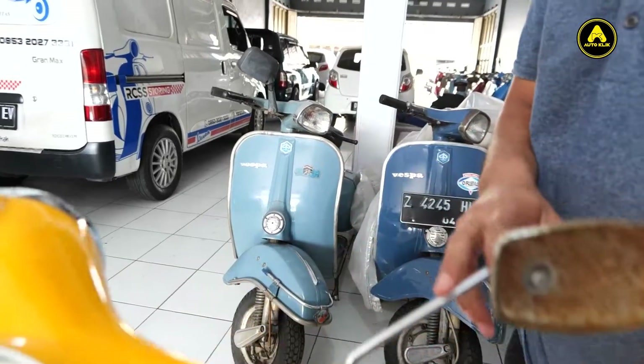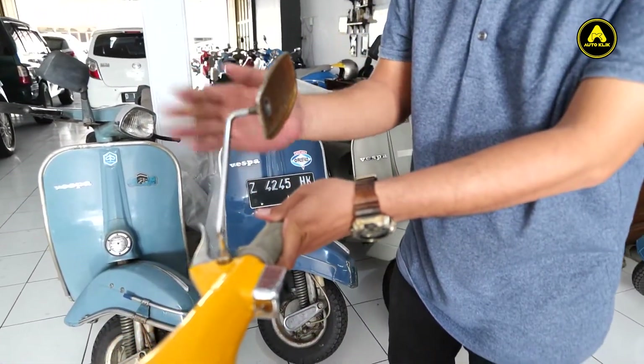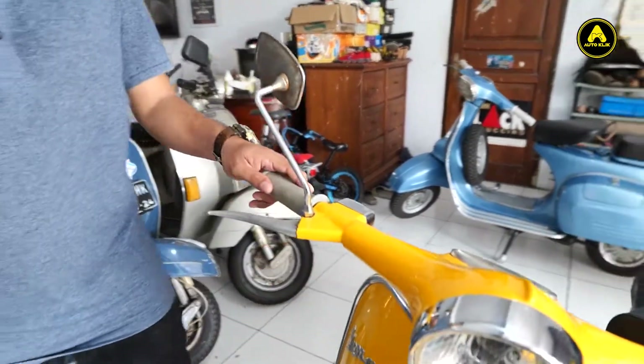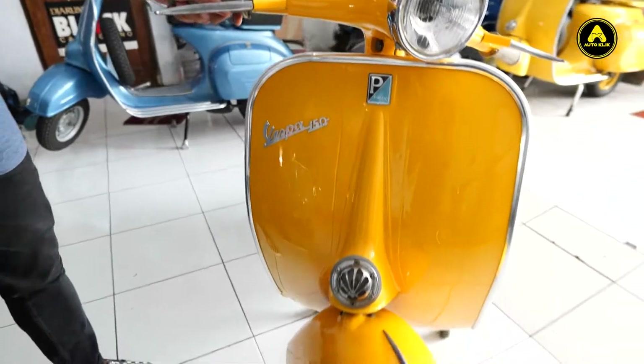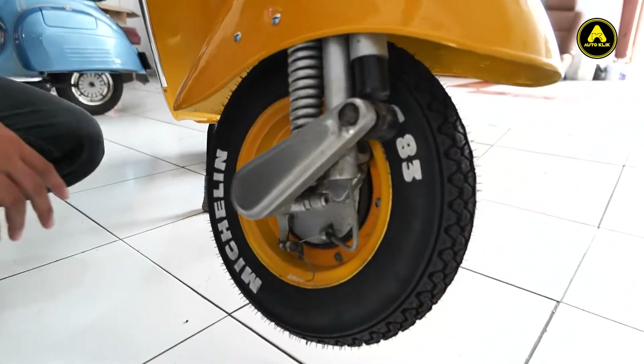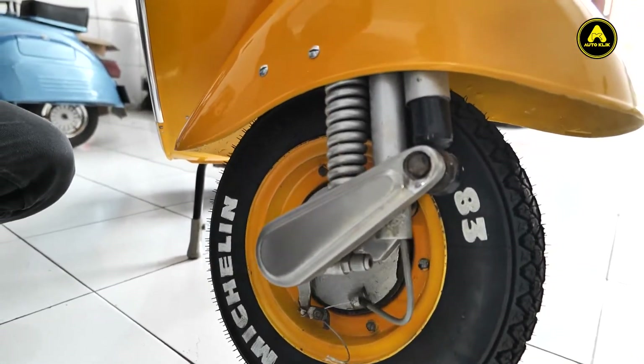Terus spion juga masih mengusung ke originalitasnya, pakai spion ini. Terus kaki-kaki depan-belakang masih original. Masih enak, masih nyaman.